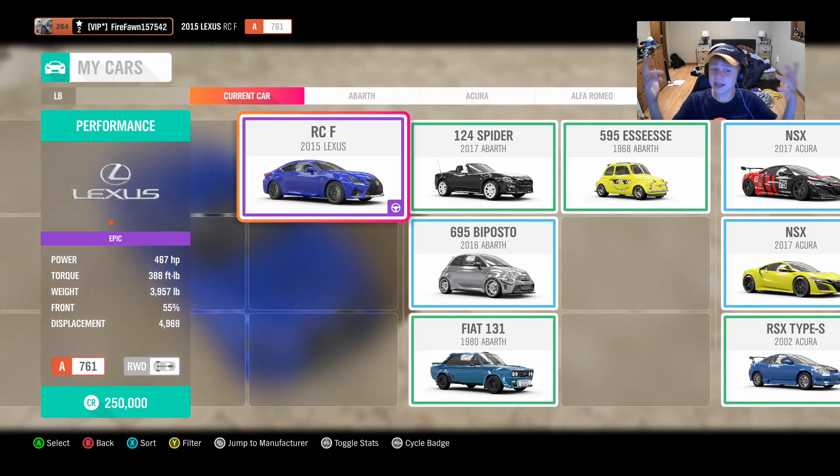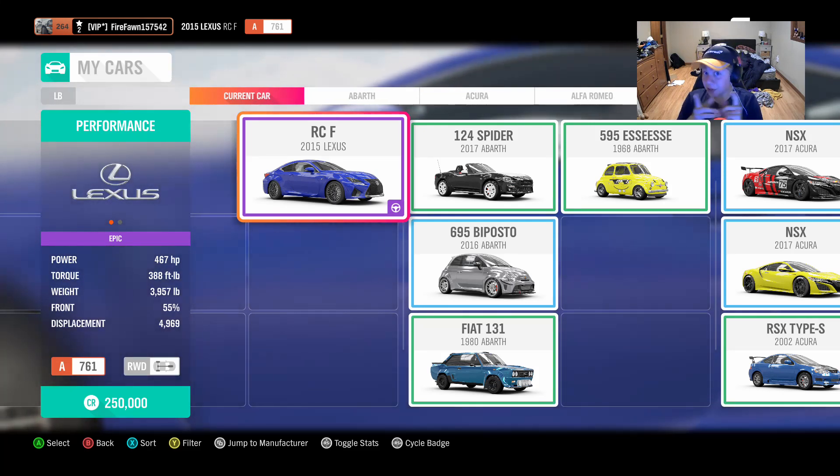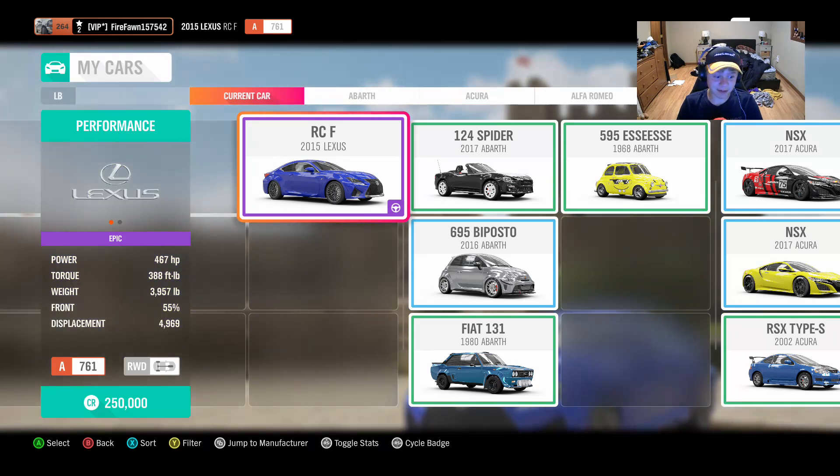Welcome back to another video. Today we are playing Forza Horizon 4. There's a brand new Lexus — finally we got Lexus back. I'm excited because we all remember the LFA. That was an amazing Lexus and it's like one of my favorite and coolest things ever.